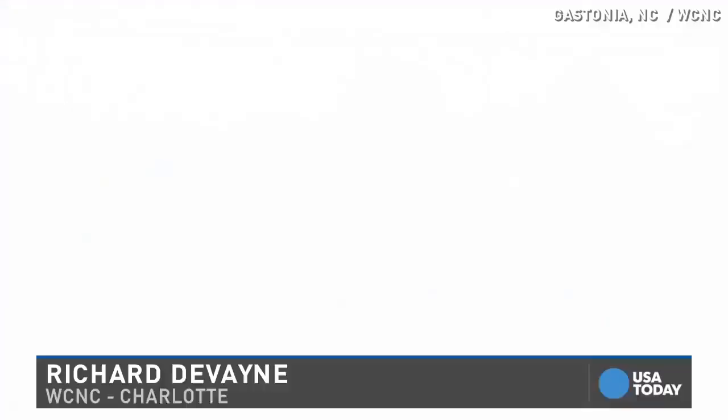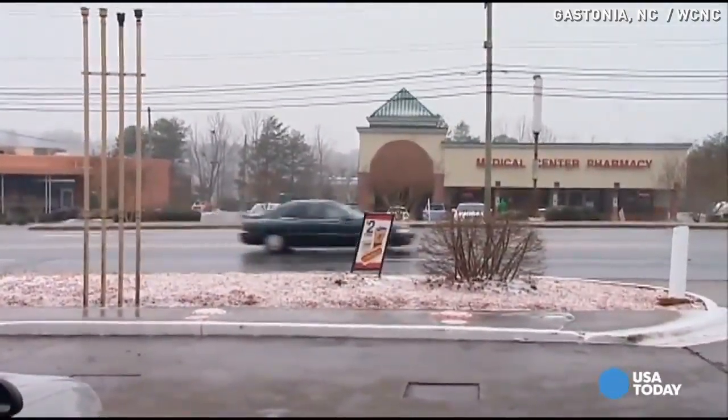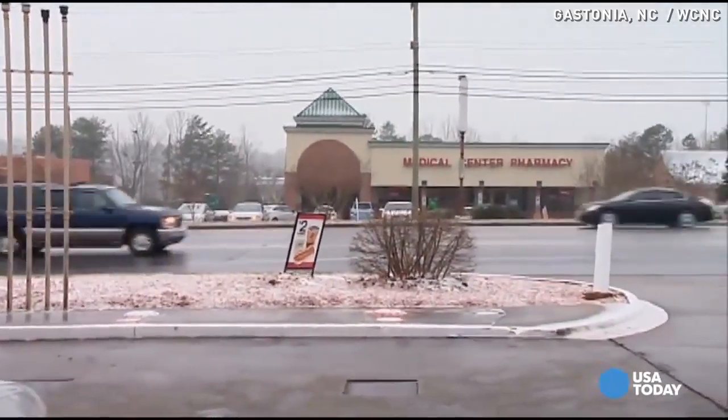Now what you need to know — just got this from the DOT — some people have been trying to pass these gravel and salt trucks. One driver had their windshield shattered because they were trying to pass a truck and had gravel tossed up into the windshield. That happened over on I-285, so keep that in mind if you're out.